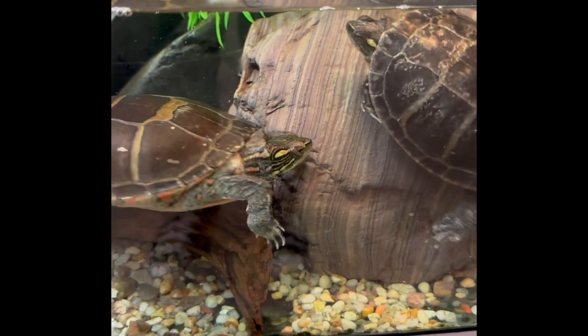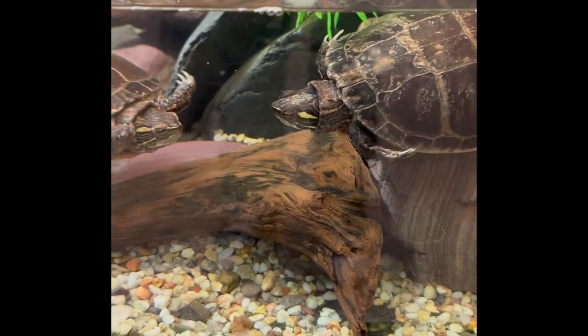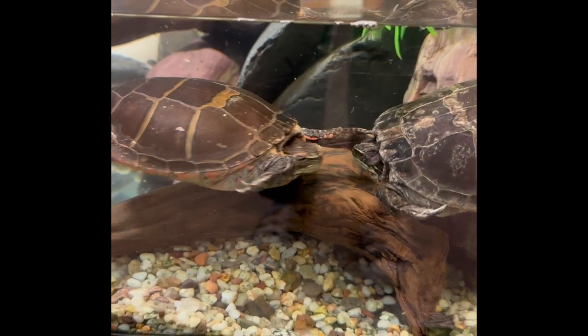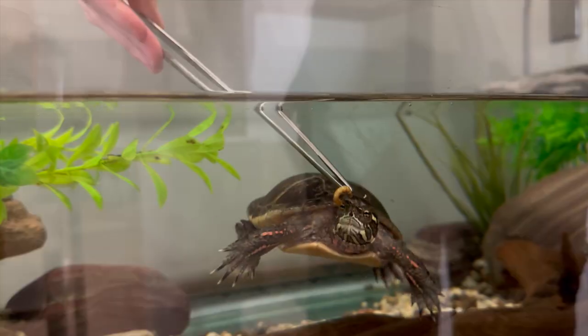Eastern Painted Turtles can live about 50 years or more, and they reach sexual maturity around 12 to 15 years old. The two males here at the museum have lived here since the early 1990s, so they are over 30 years old.